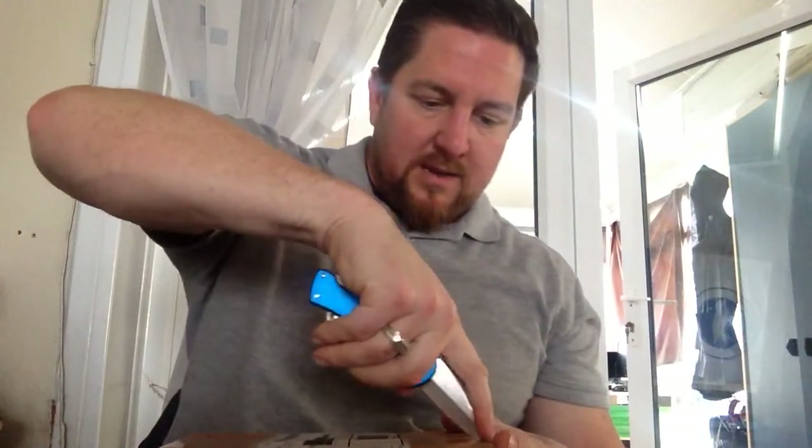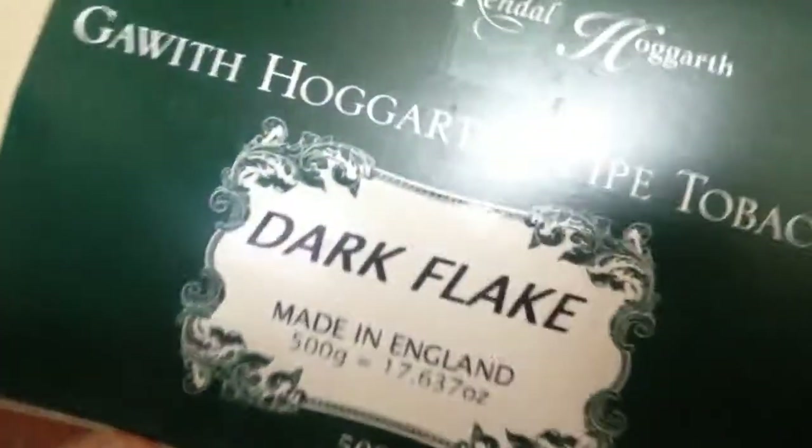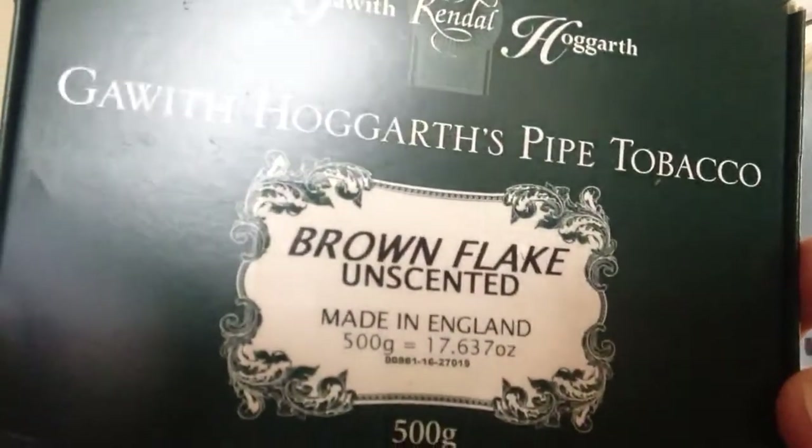The next box is this one. I mentioned I was buying in bulk, which I certainly have been doing. The way I see it, tobacco will not get any cheaper. I bought myself a box of Dark Flake — 500 grams — one of my favorites of all time, really really nice tobacco, quite strong. I've also picked up a box of G&H's Brown Flake, the unscented version, which I actually prefer.